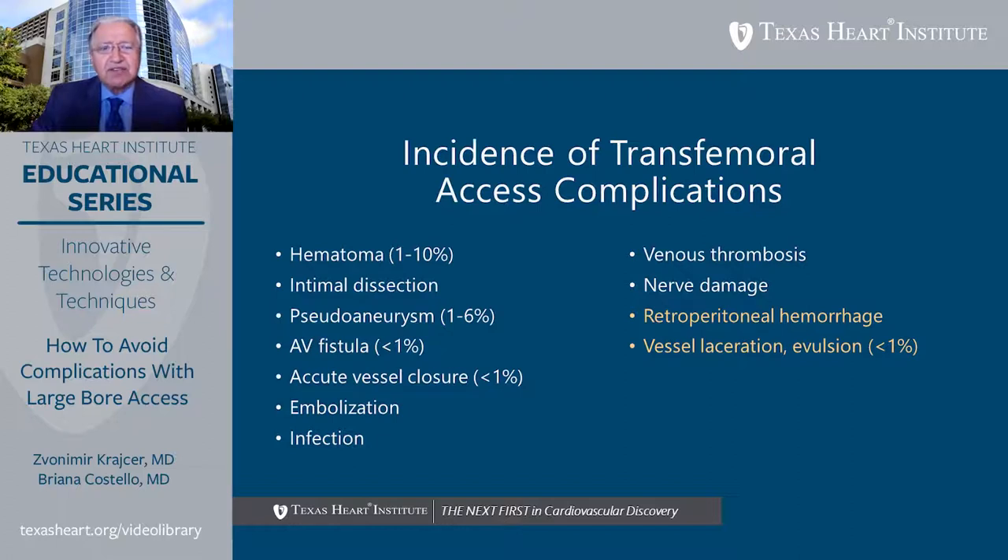Let's talk about the incidence of transfemoral access site complications during interventional procedures. There are many complications from access site problems: hematoma, intimal dissection, pseudoaneurysm, AV fistula, access vessel closure, closure of lower extremity vessels, distal embolization, and infection. Less common complications include venous thrombosis, nerve damage, retroperitoneal bleed, and retroperitoneal hematoma. The most dangerous complication is vessel laceration or avulsion, which fortunately occurs in very rare circumstances.